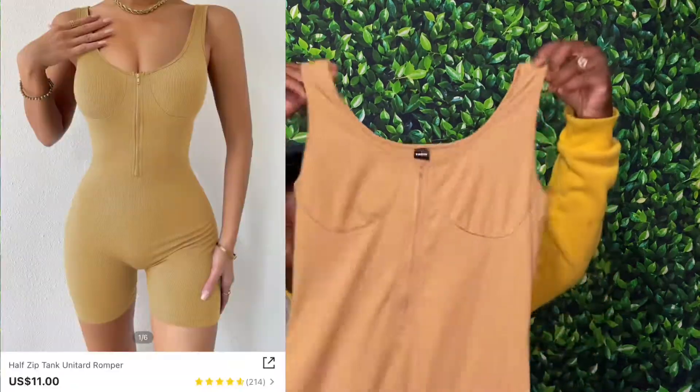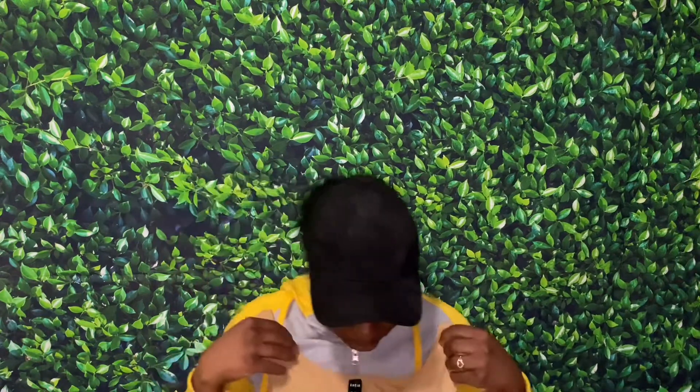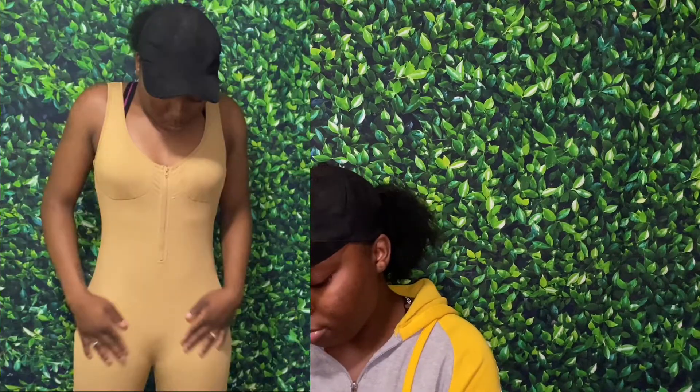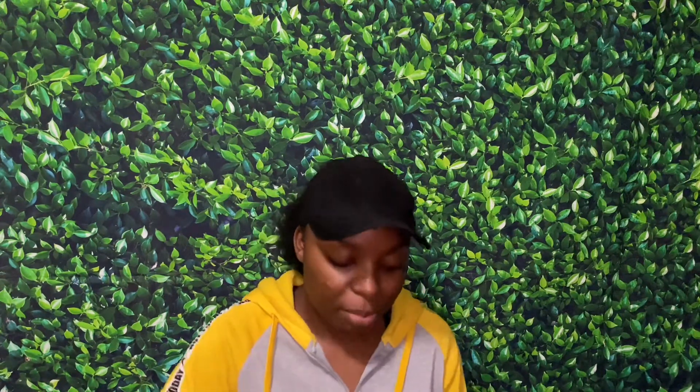First up, from Shein, we got a bodysuit. I'm gonna try it on for y'all too, so it's gonna pop up right here. It's a medium - it's very fitted, and the arm part right here is very snug fit. I'm gonna put the prices up when the outfits pop up. It's my first time doing a haul like this so hopefully it turned out good, because I'm gonna be doing more even though I know it's gonna be a lot of work.